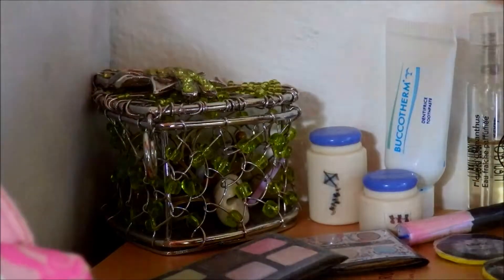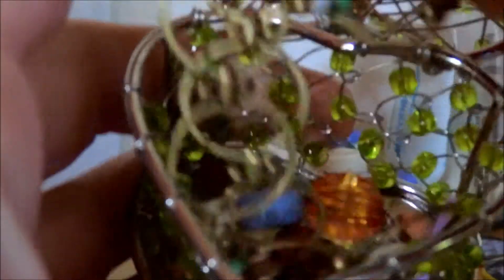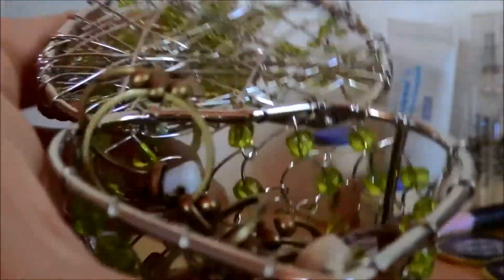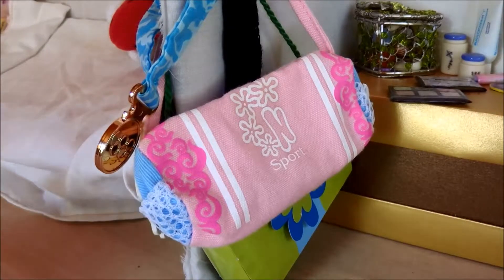Here is a little jewelry box that my friend gave me — it's really pretty and has little rhinestones. Inside there are just random things like a broken piece of a necklace and beads. That's what's in this little jewelry box.